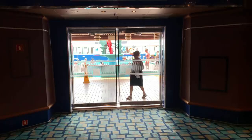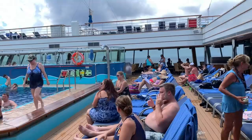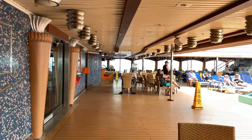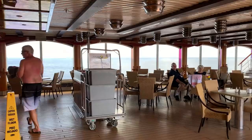We are on the Lido deck, deck nine. This is the aft pool, and it is a beautiful day at sea. On the port side you will find your 24-hour pizzeria. 24 hours a day you can order a pizza here, or you can order a pizza on the Fun Hub app — which is free — and have a pizza delivered anywhere on board the cruise ship for five bucks. You can have it delivered to your stateroom or poolside. One caution: if you're sitting at a slot machine in the casino, they will not allow you to eat it in there.